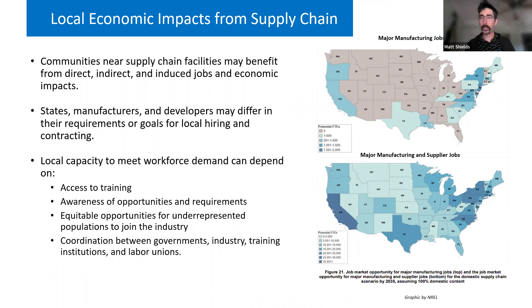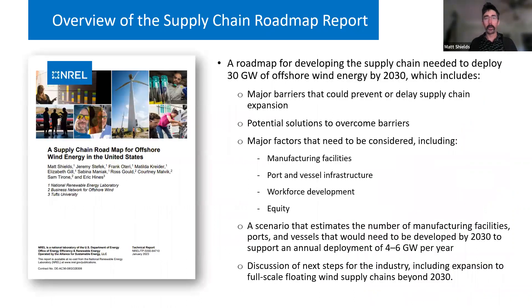When looking at major manufacturing facility jobs, they are fairly concentrated along coastal states. But when we look at where supporting supply chain and manufacturing supplier jobs could exist, there is a potential opportunity space in states throughout the country to provide supporting components and contribute to the offshore wind workforce. This is a challenge in terms of standing up workforce capabilities in those states, but it's really an opportunity to mobilize beyond just the states that have offshore wind procurement targets and engage a broader industry.